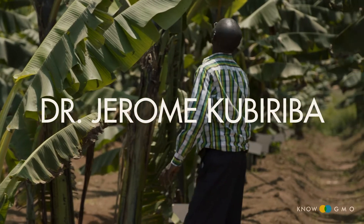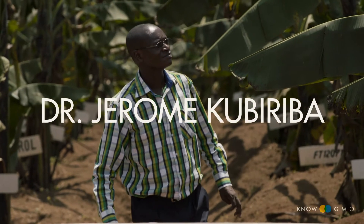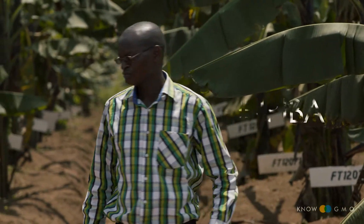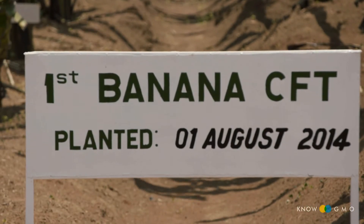Here is the Ugandan PhD who is leading the team creating this GE banana to help explain what's going on. This is Jerome Kubariba of the National Banana Research Program, and he explained to me that banana, also known as matoke, is a really important crop for Uganda.